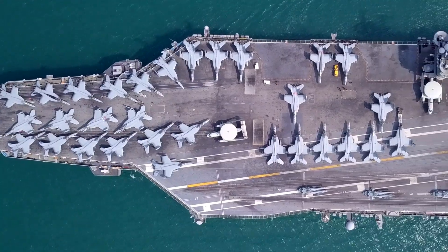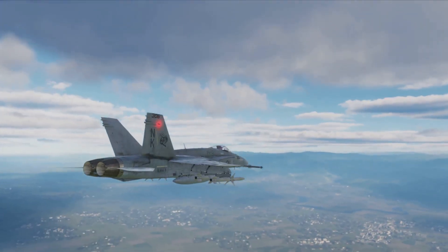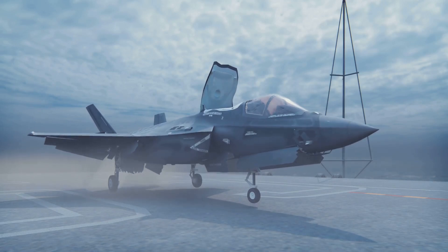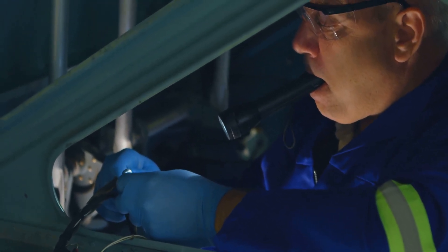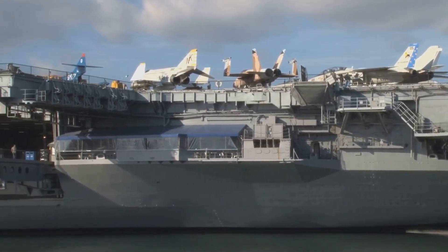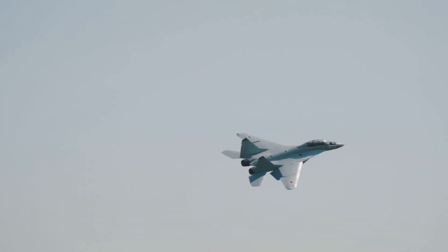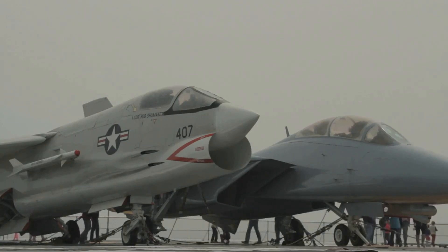Due to these differences between naval and Air Force aircraft, the same aircraft model is often produced as different sub-models for each branch. For example, the F/A-18 Hornet has both a naval version used by the Navy and a land-based version used by the Air Force. Another example is the F-35 Lightning II, which has the F-35A for the Air Force and the F-35C for the Navy. Each sub-model is meticulously designed to meet the specific demands of its operational environment. Naval versions often feature reinforced structures, corrosion-resistant materials, and specialized landing gear, while Air Force versions optimize for speed, range, and payload capacity. This dual approach allows both branches to leverage core capabilities while ensuring they are fully equipped for their unique missions.